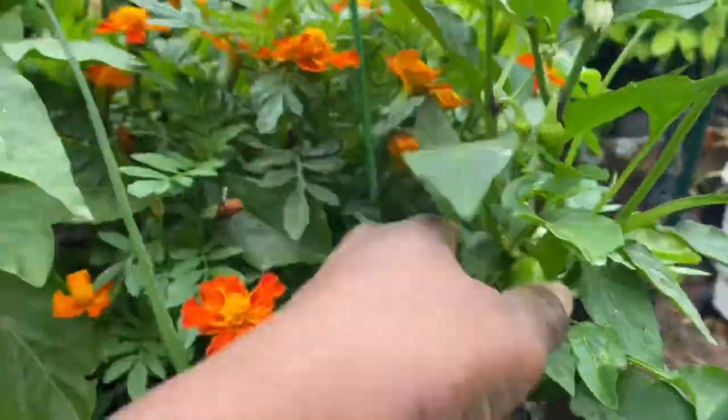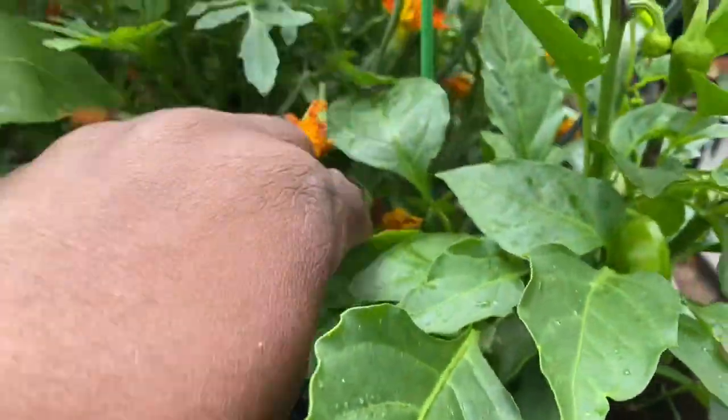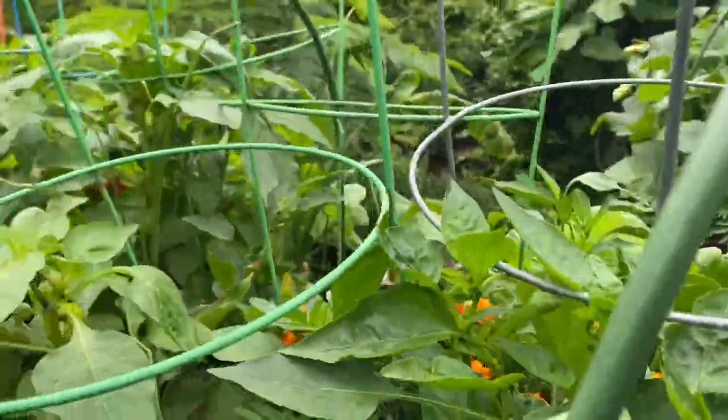And marigolds — I think I only put one plant here. This is one marigold plant, and it's growing really, really well. These are so pretty.